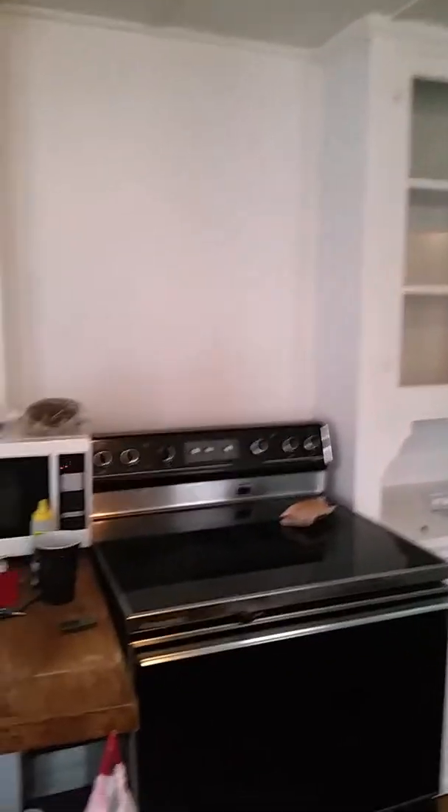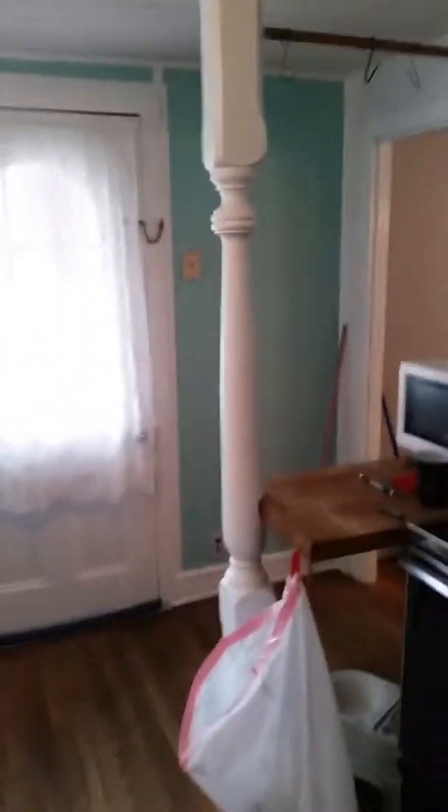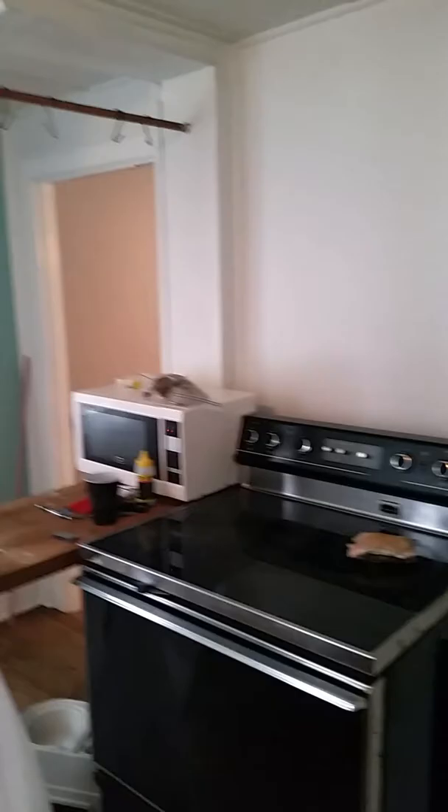I need to do something with the lighting fixture. I only did two walls in the kitchen because the color is bright and it's a pop of color with all the white in here, but I thought having the whole kitchen that color would be too much.